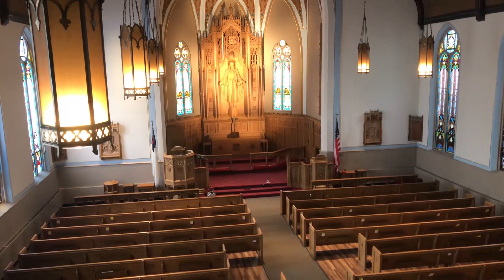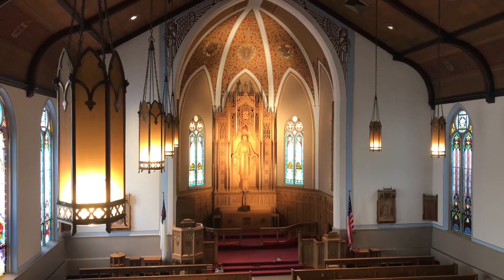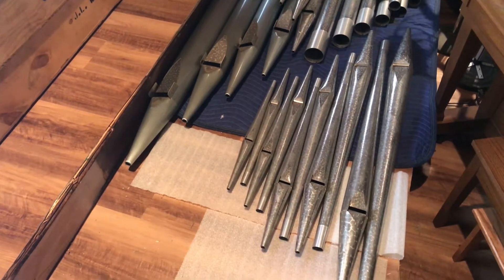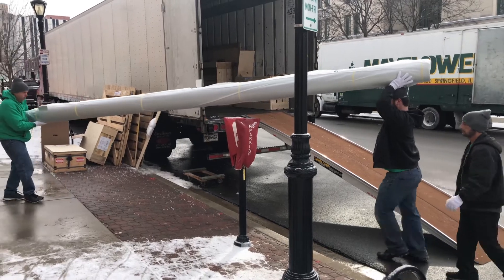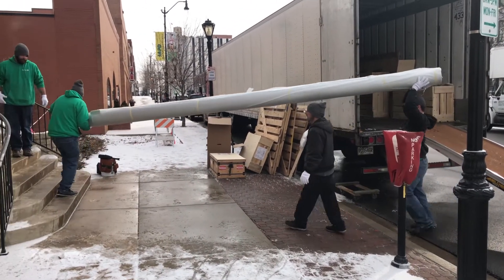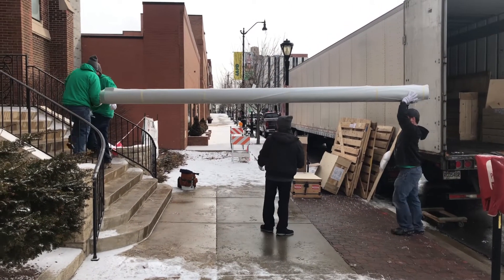This could last forever. The pipe organ, of course, is central to any first-class church music program. What it tells us is that excellence in church music is very important to this church and the lives of its congregants.